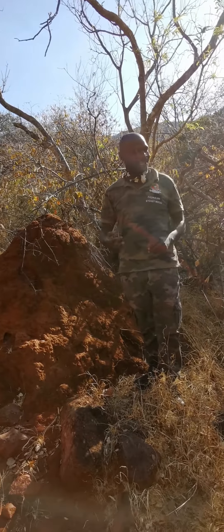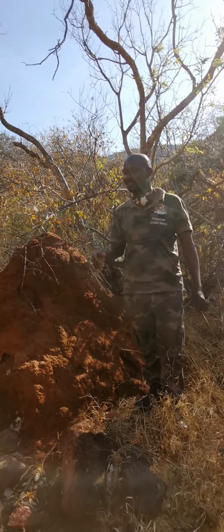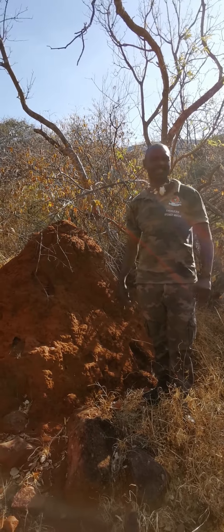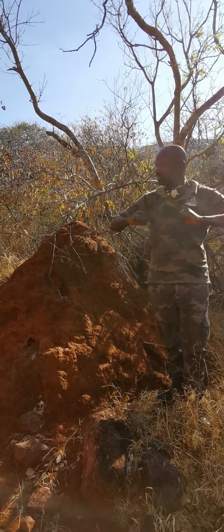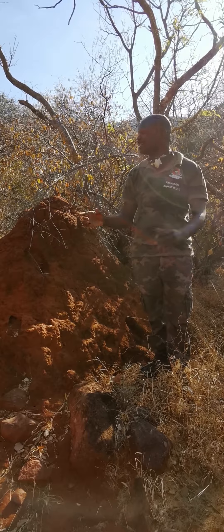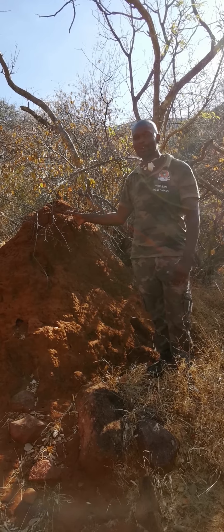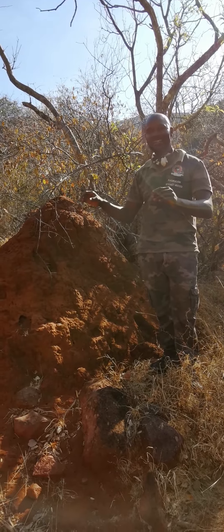A termite mound — they also call it an ant hill — is one of those big houses developed by well-sophisticated architectures. Tiny little insects built this thing big, and they used their saliva, urine, and droppings in order to harden the outer layer of this house, so it can rain 80% and the rain is not going to dissolve it. It's very hard.